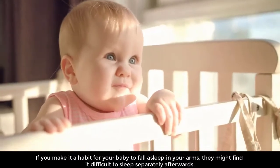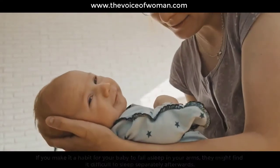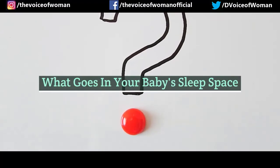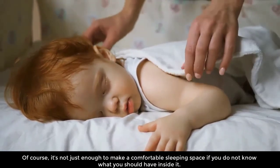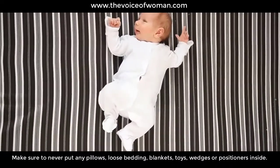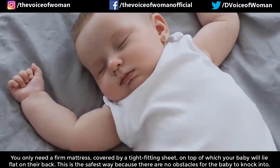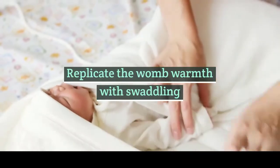If you make it a habit for your baby to fall asleep in your arms, they might find it difficult to sleep separately afterwards. So once you sense your baby getting drowsy — such as yawning or rubbing their eyes — lay them down in their own space. What goes in your baby's sleep space: make sure to never put any pillows, loose bedding, blankets, toys, wedges, or positioners inside. You only need a firm mattress covered by a tight-fitting sheet on top of which your baby will lie flat on their back.